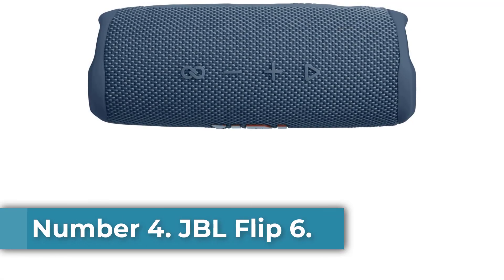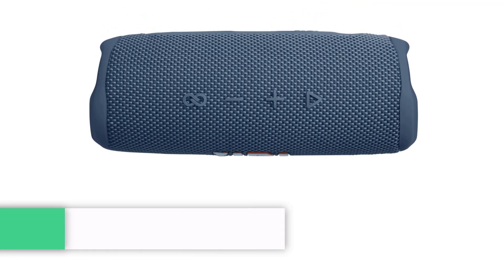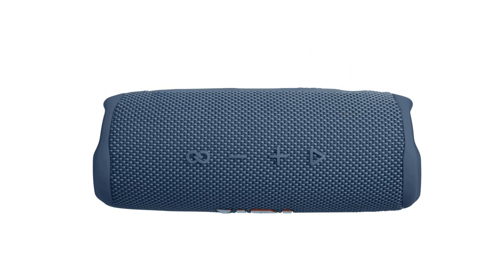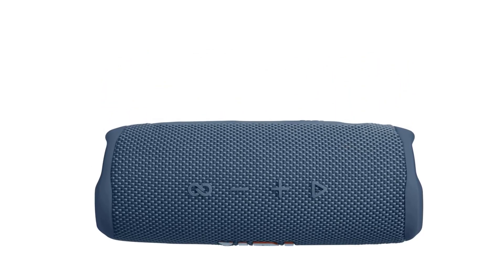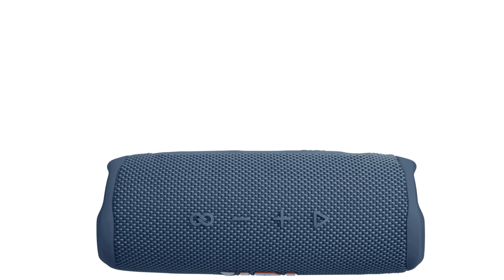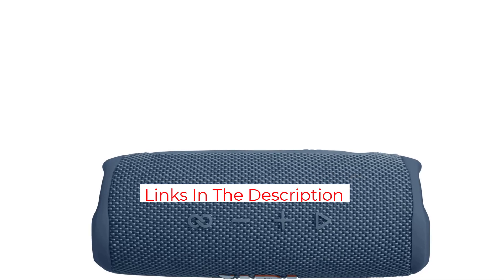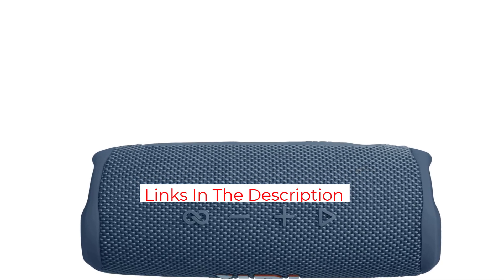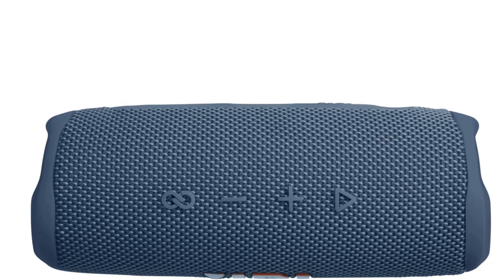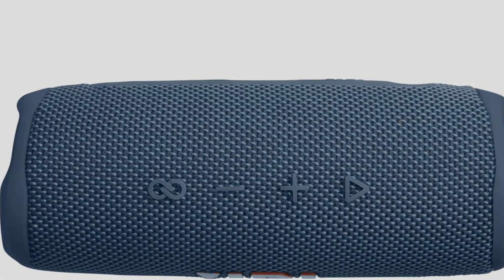Number 4: JBL Flip 6. With each new version of the Flip, JBL makes small improvements, and while the Flip 6 doesn't look much different from the Flip 5 on the outside, it does feature improved sound. It has two-way drivers with a woofer and tweeter, and dual passive radiators that help the Flip 6 deliver much deeper bass than you'd think it could. It's fully waterproof and dustproof with an IP67 rating, rated for up to 12 hours of audio playback at moderate volume levels, and charges via USB-C. It's one of the best-sounding speakers for its compact size.